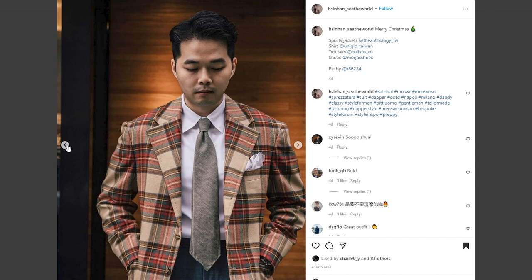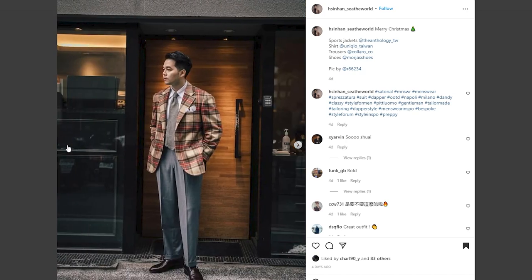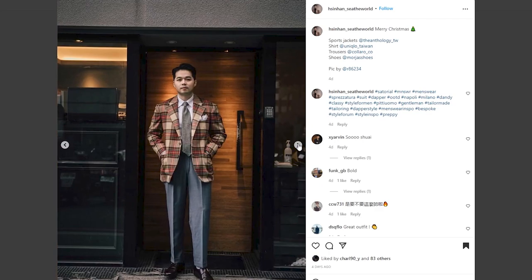He does a terrific job of not overdoing it, which would be very easy with a bold sport coat like that. A lesser dresser wouldn't have had the necessary restraint to pull an outfit off with this sport coat. He uses neutrals for the rest: the white of the shirt and pocket square, the top of the tie, and the gray of the trousers. He even uses white socks and burgundy monk straps, which in addition to being neutral also provide an interesting symmetry — the reds and browns of the checks on the sport coat up top, the gray trousers in the middle, and on the bottom the reddish brown of the burgundy monk straps. A terrific outfit.